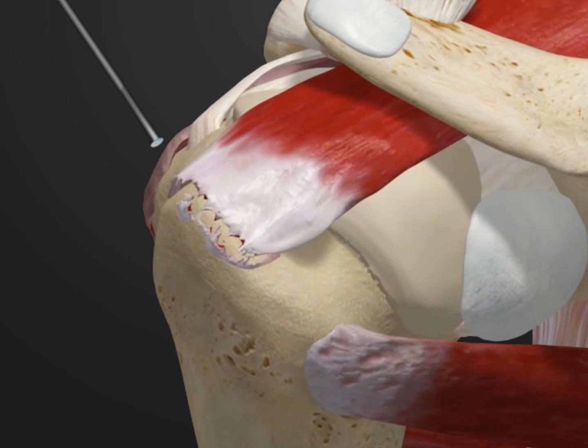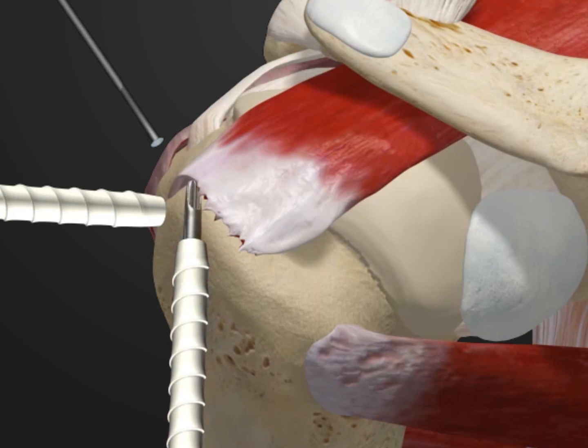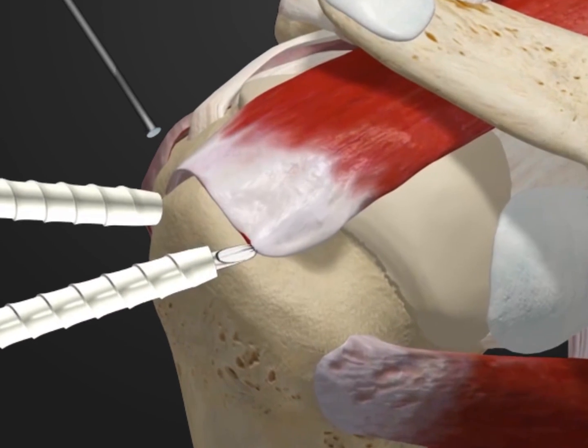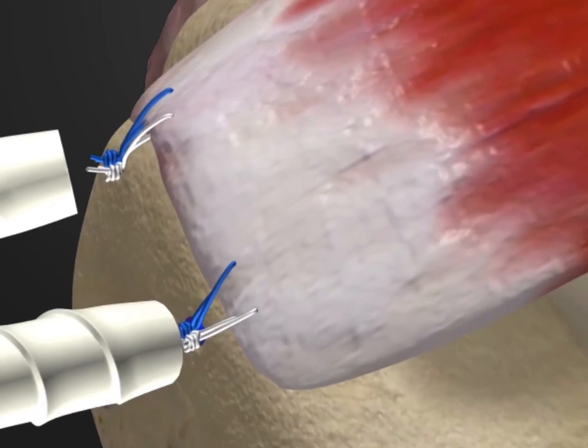Fortunately, this treatment is minimally invasive and can be done arthroscopically with small incisions, fine instruments, and cameras. This procedure is often done as an outpatient procedure, which does not require a hospital stay.